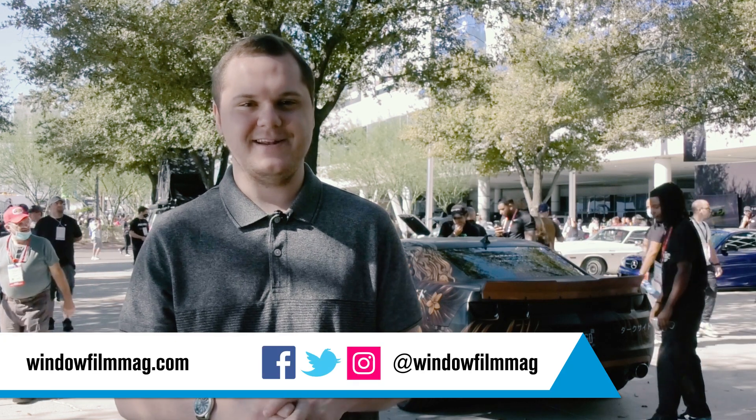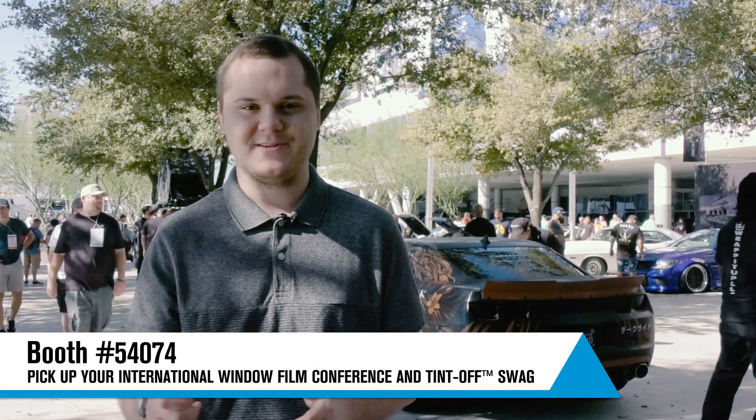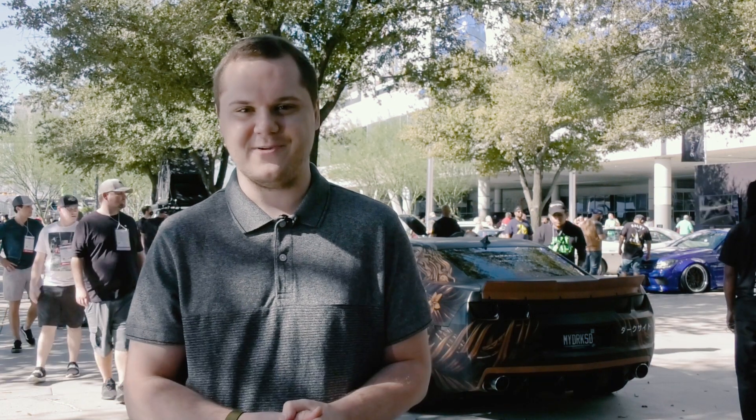Do you want a free magazine and newsletter subscription? If so, be sure to check out our website and feel free to drop by booth 54074 in West Hall to connect with us and get some free swag. See you soon!